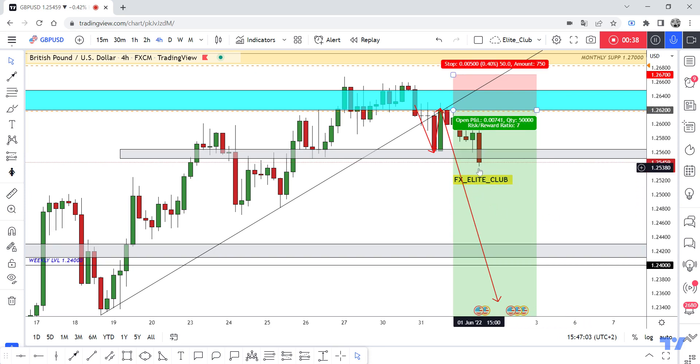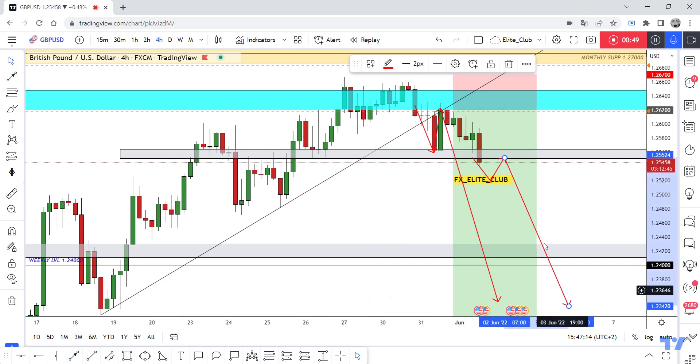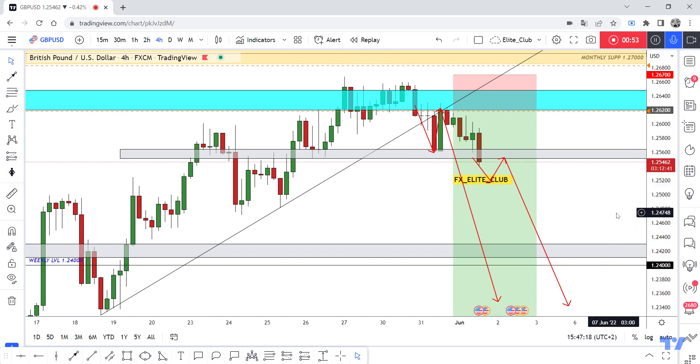As I said, if we have a daily or at least a four-hour closure below this green area, the price will continue downside very hard. No entry right now — anyone already in should book profit and secure your trade. If the price closes below and comes back to test, we can enter a new sell trade.